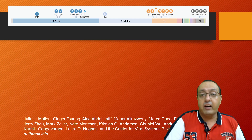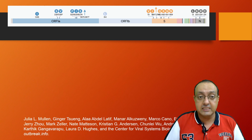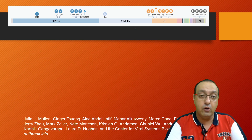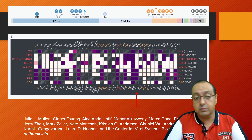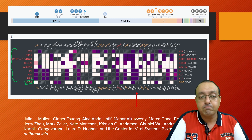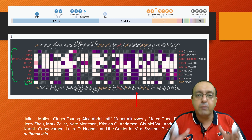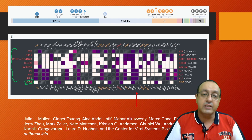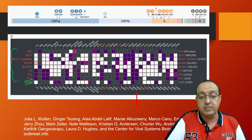The overall mutation profile of the C37 lineage, which is the Lambda variant, is quite unique. Looking at the different mutations present, C37 is shown alongside other variants, and the level of purple color indicates how common a particular mutation is in comparison to other lineages.